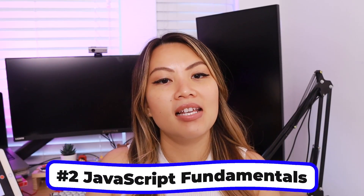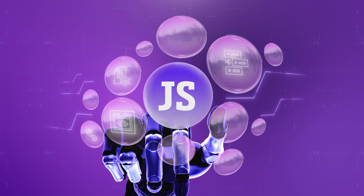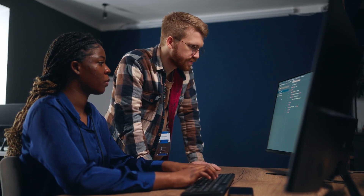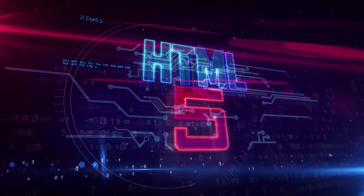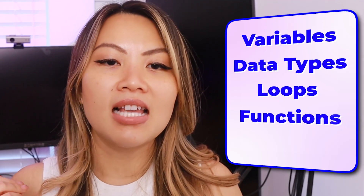Tip number two is JavaScript fundamentals. JavaScript is the language that brings all the interactive activities and dynamic functionalities to your web page — it's like the magician of web development. To really master front-end development, you have to take JavaScript extremely seriously. You need to deeply understand variables, data types, loops, functions, and objects.